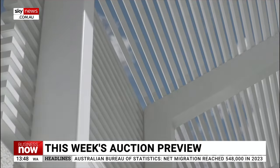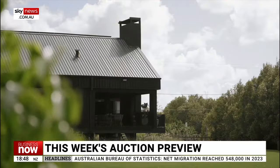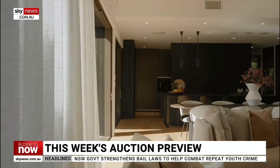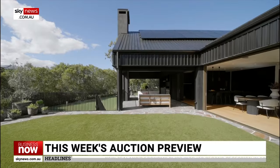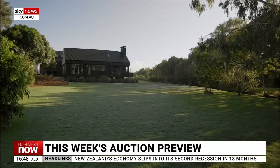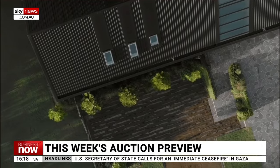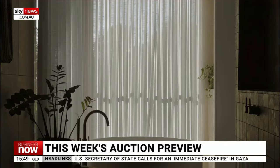The most viewed property on the REA Group website this week is 39 Bilarong Street, Morningside, Brisbane. It's being described as a cross between a mountain lodge and a winery. This massive home is one of the largest acreage properties in close proximity to the Brisbane CBD. It sits on about 4,000 square metres, a creek runs through the backyard, there are lots of trees, grassy areas, a bridge over that creek and a fire pit retreat area. The house is all black and made of wood, concrete and colour bond.